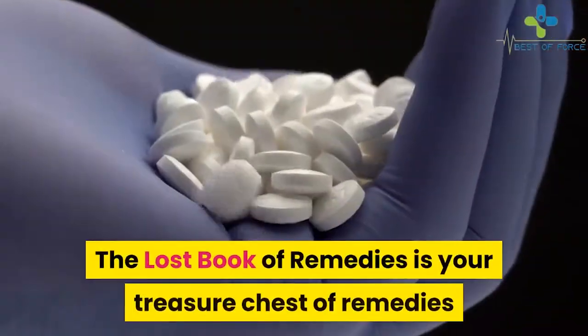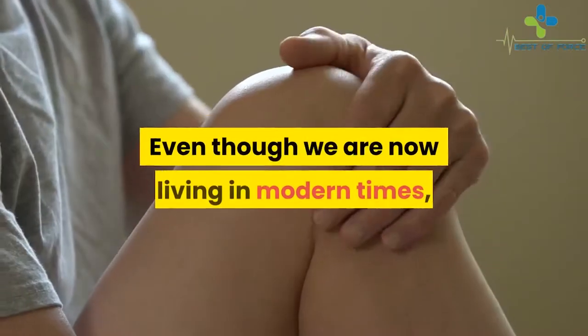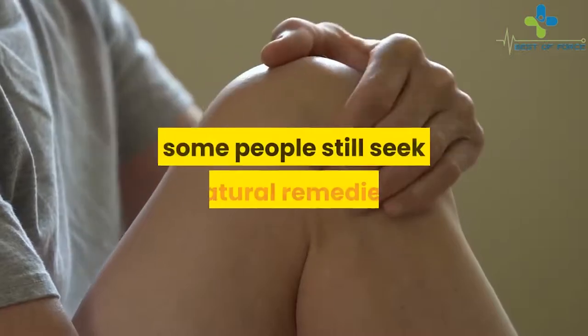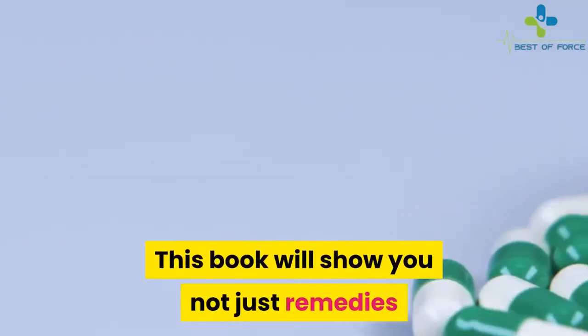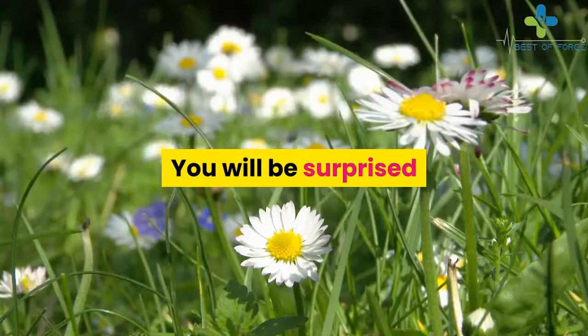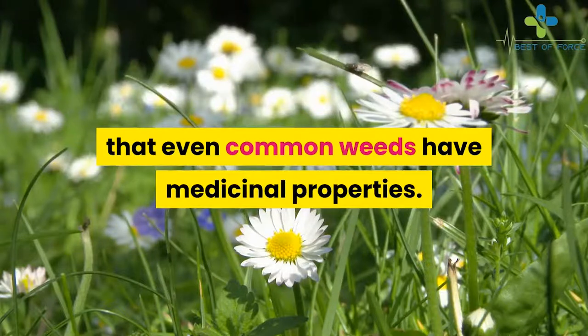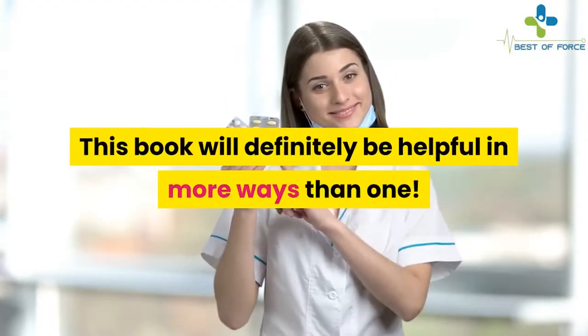The Lost Book of Remedies is your treasure chest of remedies that Mother Nature offers. Even though we are now living in modern times, some people still seek natural remedies. This book will show you not just remedies but help you identify the medicinal plants. You will be surprised that even common weeds have medicinal properties. This book will definitely be helpful in more ways than one.